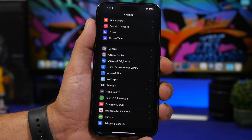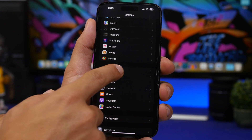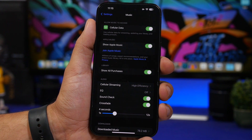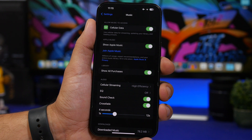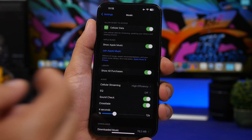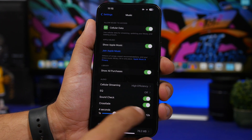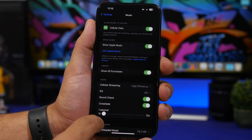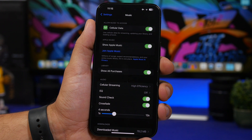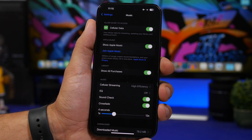The crossfade option in the Music app settings has been fixed with iOS 17 beta 2. On the first beta, enabling crossfade would crash the Music settings entirely. Now it's fixed, and beta 2 also adds a slider letting you choose how long the crossfade lasts — from one second up to 12 seconds. Additionally, crossfade now works with repeating songs, whereas previously it would just jump back to the beginning of the song.